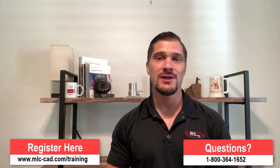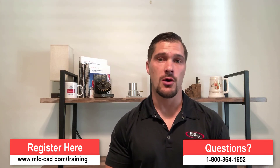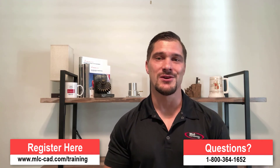If you'd like to reserve your spot at one of our upcoming classes, you can do so on our website by using the link below. And of course, if you have any questions, we'd love to hear from you.